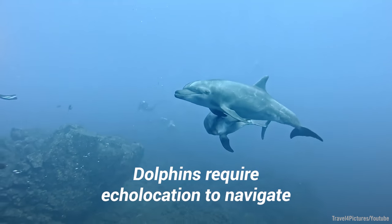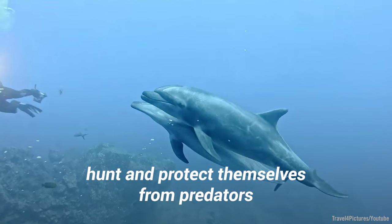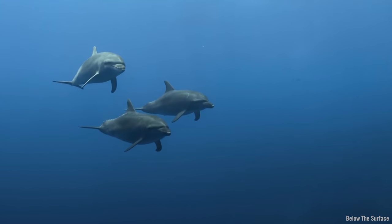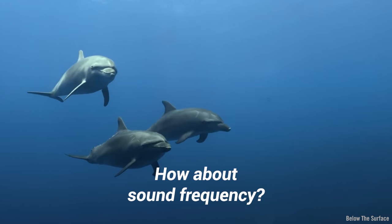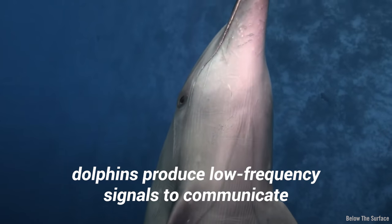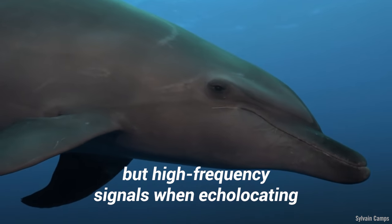Dolphins require echolocation to navigate, hunt, and protect themselves from predators. How about sound frequency? Interestingly enough, dolphins produce low frequency signals to communicate, but high frequency signals when echolocating.